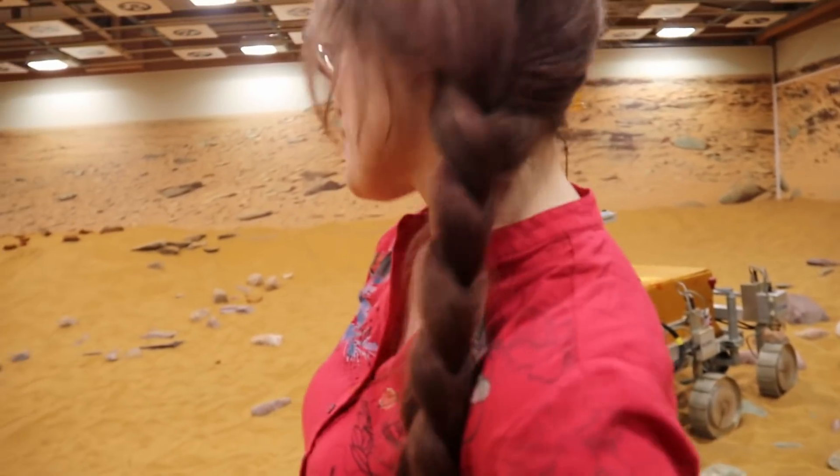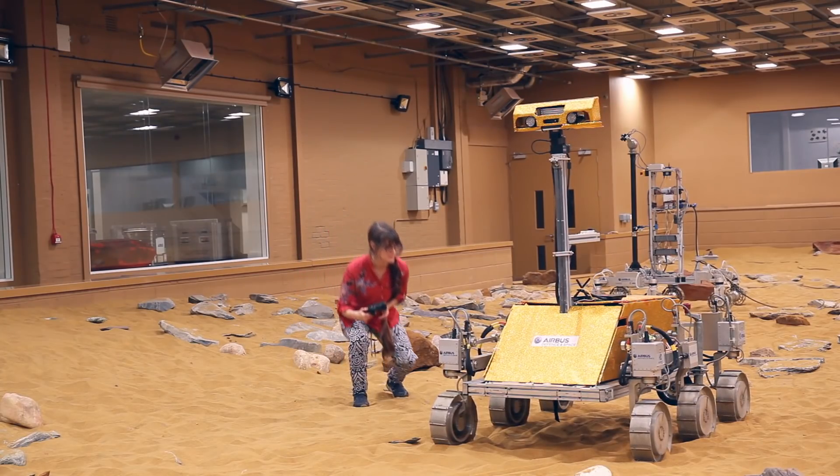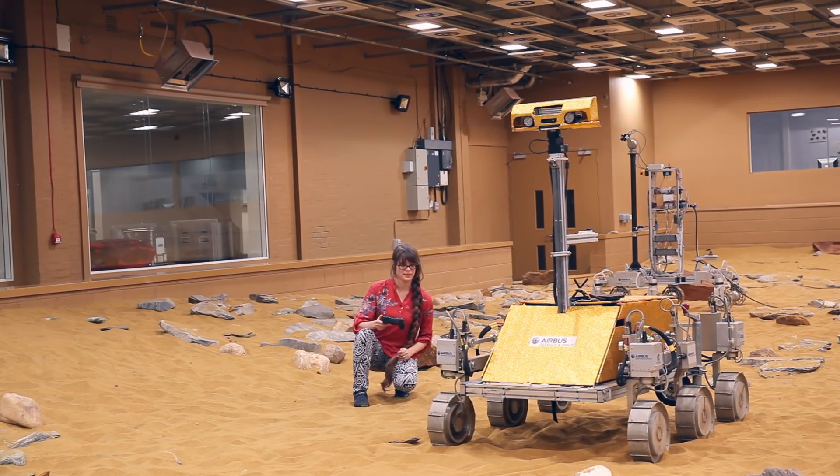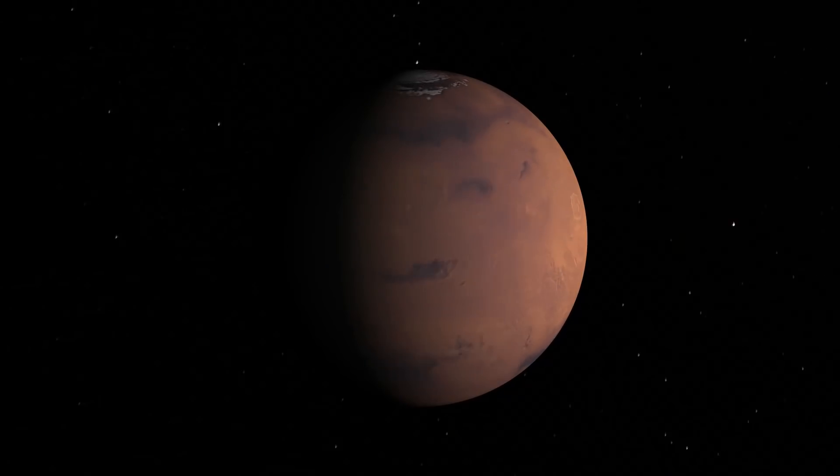It's Inés. In space. Boom. Welcome to the Truman Show for The Martian. I'm currently at the Mars Yard in Stevenage to see the development of the Mars rovers for the ExoMars 2020 mission, whose objective is to search for signs of life on Mars.